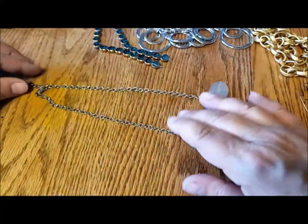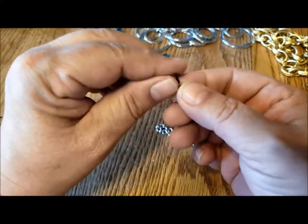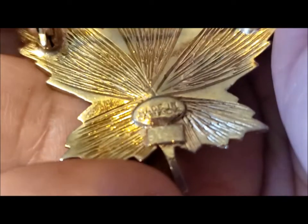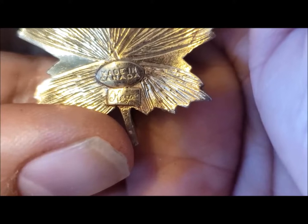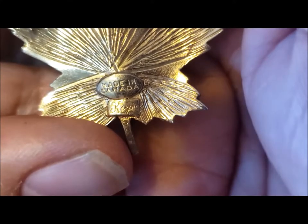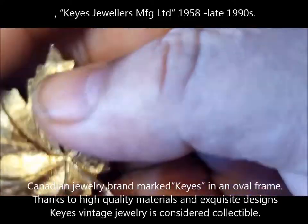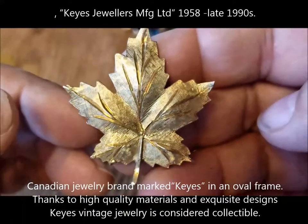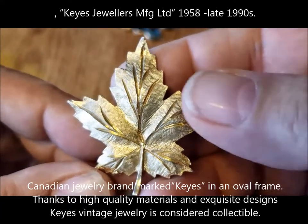About 18 inches, a little bit of an extender, and the extender is nicely finished with a little piece of glass. And finally, this pin — K-E-Y-E-S. I'll try to put some information about Keyes as a manufacturer. It's not precious metal, at least I don't think it is, but a beautiful textured and etched maple leaf.